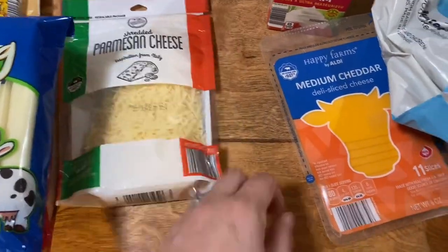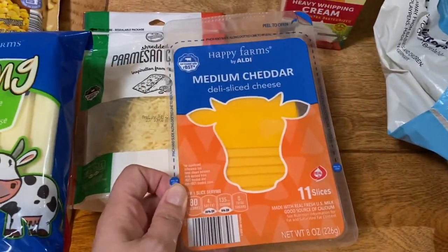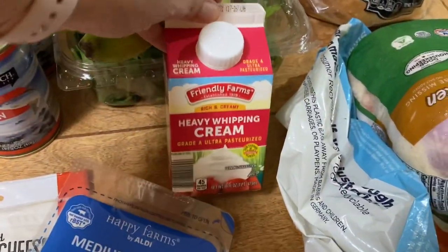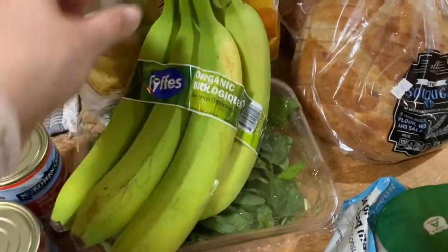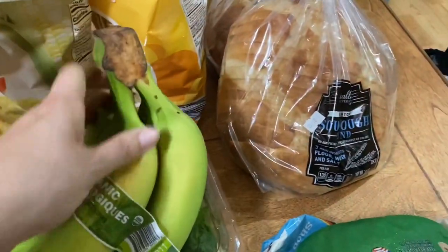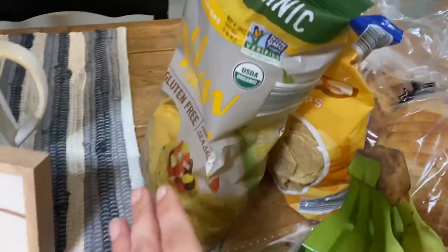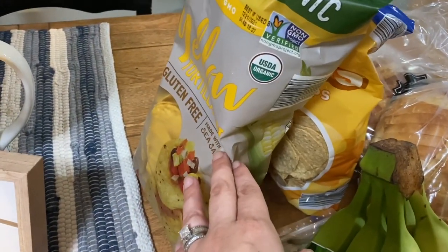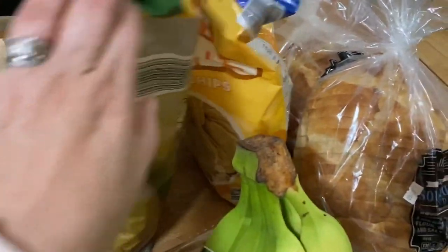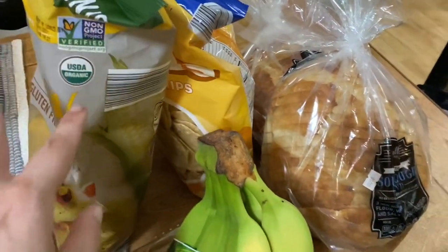I got some Parmesan cheese, some premium cheddar slices for sandwiches, some heavy whipping cream, some bananas, got some spinach. I got a bag of organic yellow corn tortilla chips — I like these but I think I'm the only one, so I did get a bag of regular tortilla chips too.